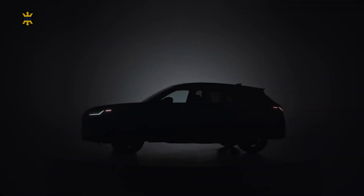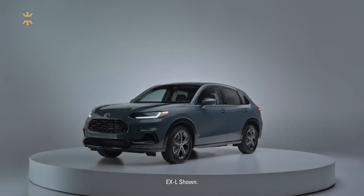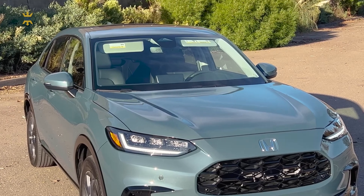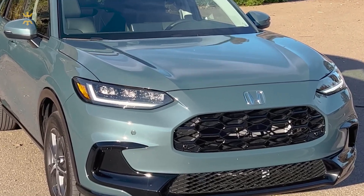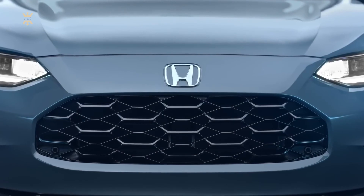The Honda HR-V 2023 captivates onlookers with its striking exterior features that make a bold statement on the road. From its sleek lines to its attention-grabbing details, this compact crossover stands out from the crowd and exudes confidence. At the front, the HR-V boasts a prominent grille that adds a touch of aggression and sophistication.